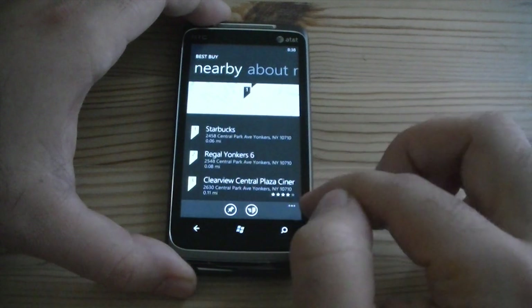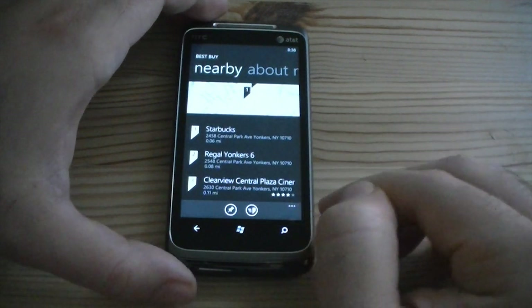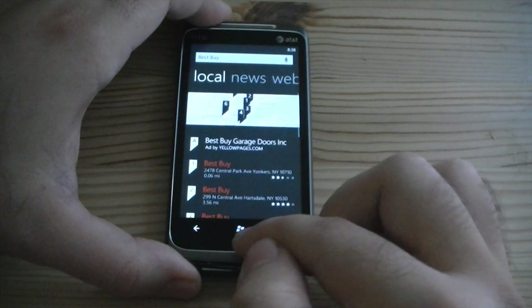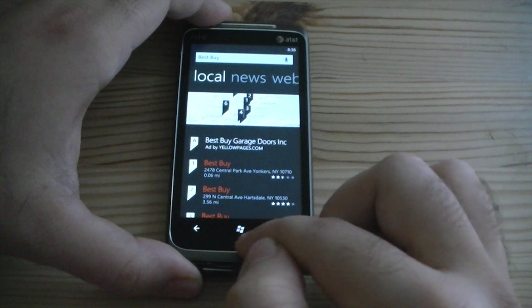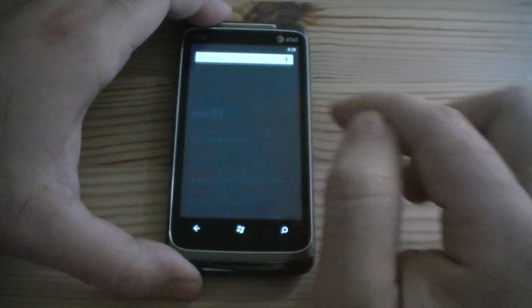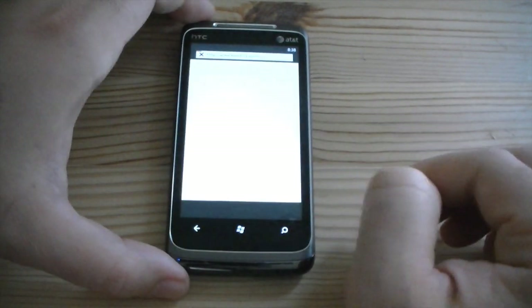So that's Bing — you can do all sorts of searches. Now let's try Internet Explorer. Let's just go to the web results and load up the Best Buy webpage.